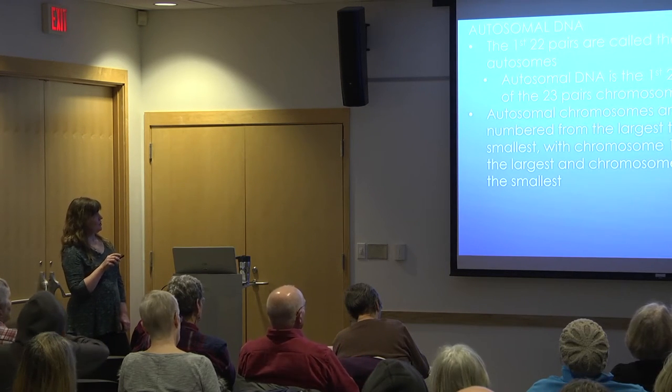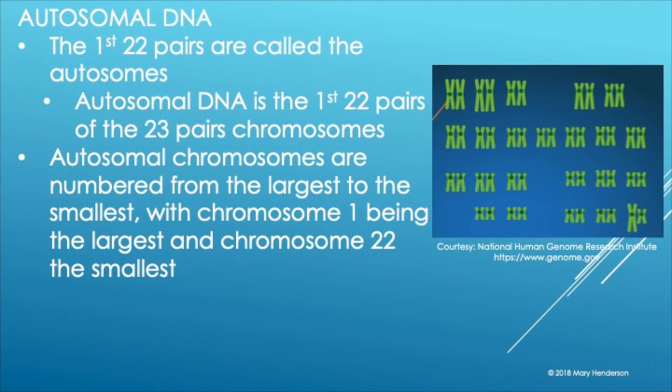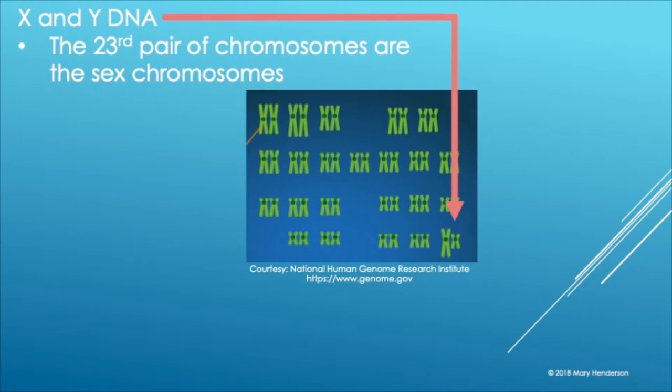The first 22 pairs are autosomal DNA, numbered from largest to smallest. And then the X and the Y — this is the 23rd pair of chromosomes. The first 22 are autosomes; the last pair relates to your X or Y DNA testing.